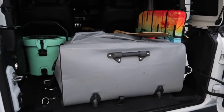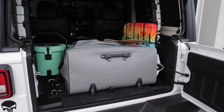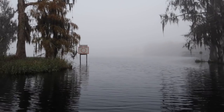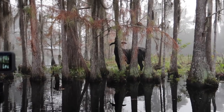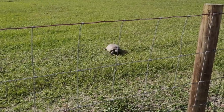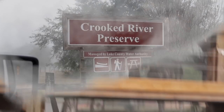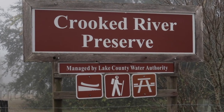We have the Jeep all packed up with the inflatable kayak and a new accessory. Let the adventure begin. We have made it to the site of our adventure — the Crooked River Preserve.